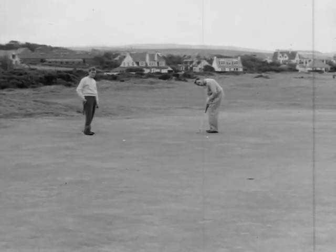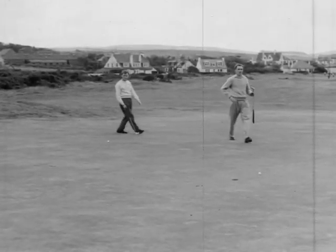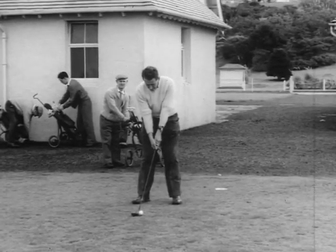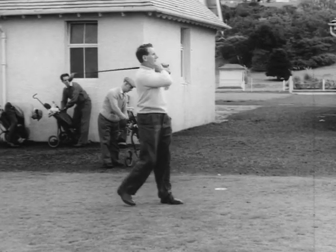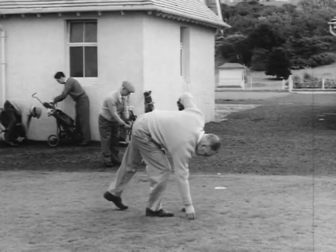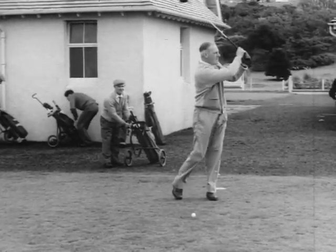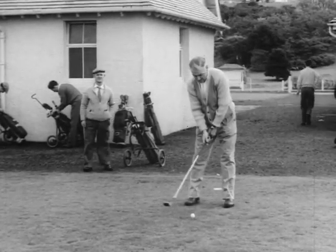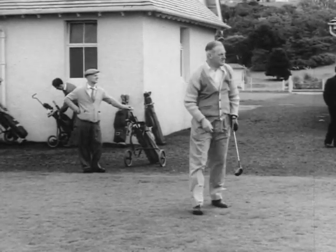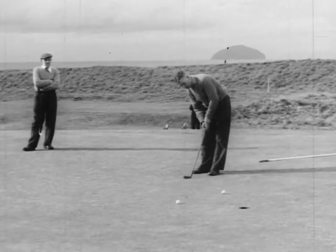Our camera caught Jim McGuire and Tommy McEwan putting on the second green. Behind them, Alan Gemmell and Joe Gray were only just teeing off for the first hole of the course. And all the while, Ailsa Craig sat out there quietly watching the players trying to deal with the vagaries of the little white ball.